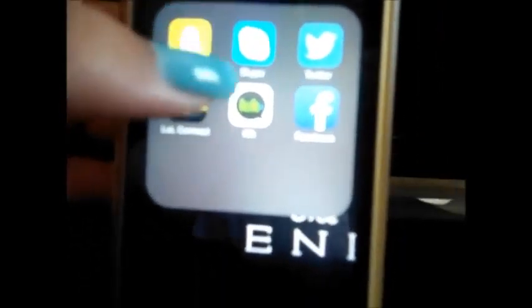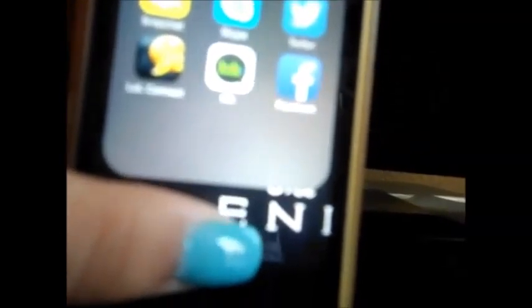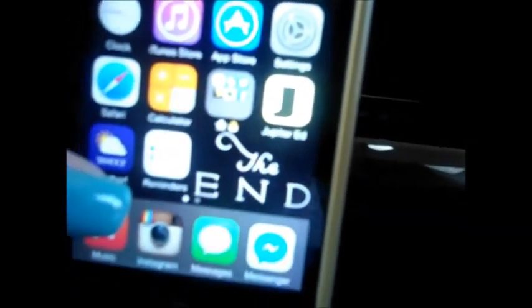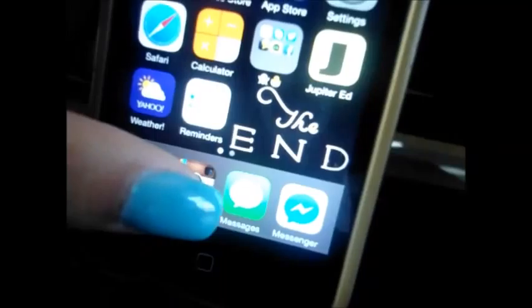My next one is Kik, and I'm not going to tell you guys my Kik. I have Jupiter Grades, which is just to check your grades. I have Yahoo Weather and Reminders. And then on the bottom I have Music and Instagram. If you guys want, you guys can follow me on Instagram — my Instagram is also linked down below.